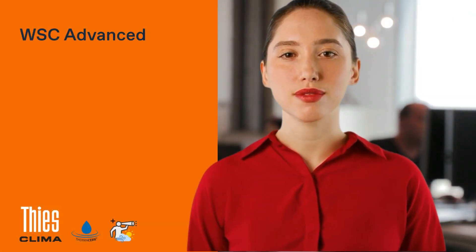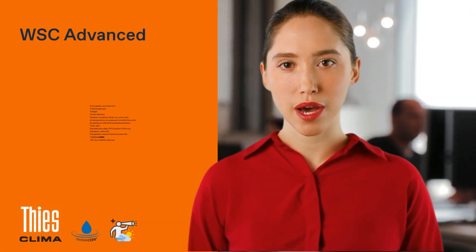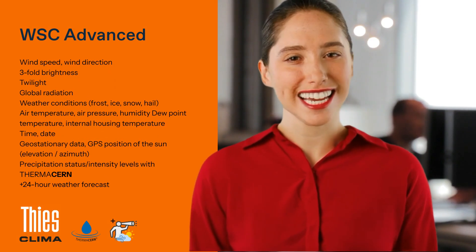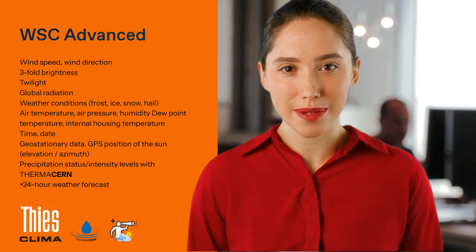The WSC Advanced measures a whole range of meteorological parameters, from wind speed to sun position. And with ThermoCern technology, it offers a unique approach to precipitation measurement.